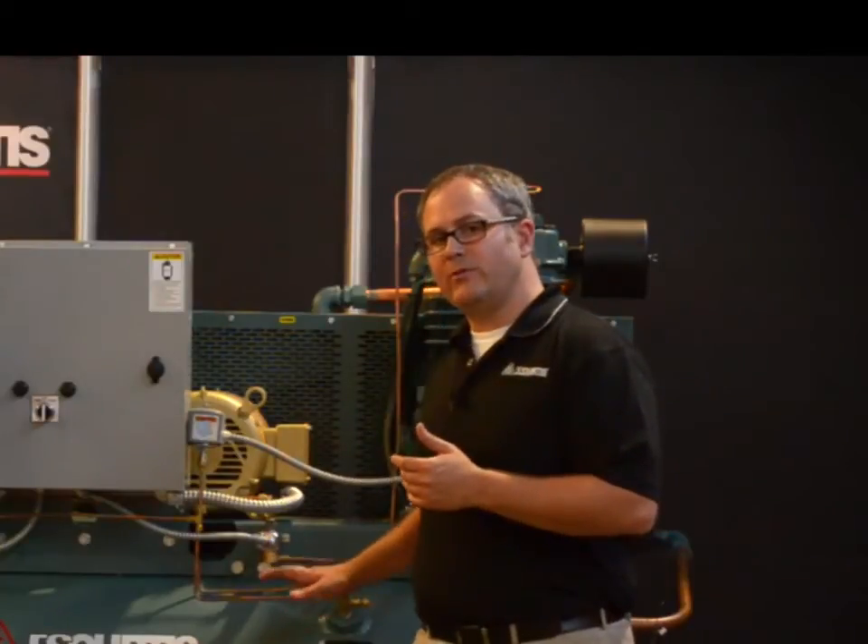Rotary screws are also very, very quiet — in some cases about as loud as an average dishwasher. That means you could have a conversation while a rotary screw compressor is running right behind you. They also last a very long time, up to 10 times longer than a reciprocating compressor.